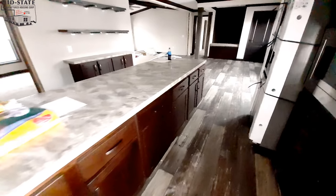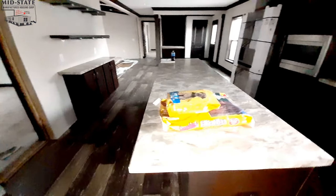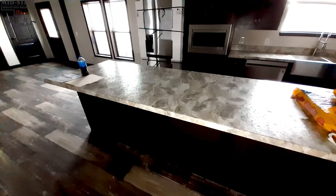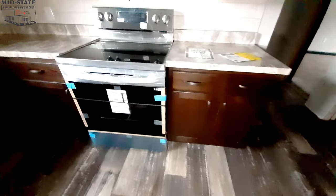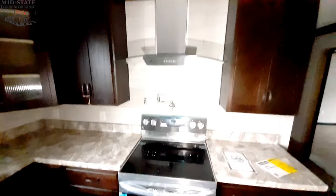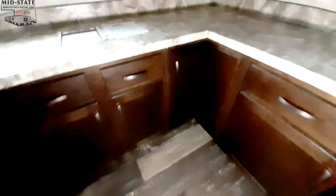There's a really long island here. They went with LG appliances in this one, and I want to point out we've got a pot filler right here. And we've got this great big corner cabinet as well.